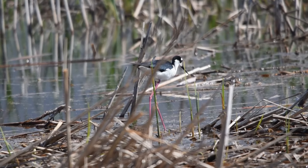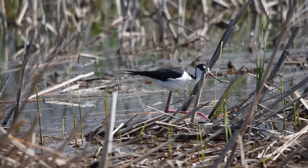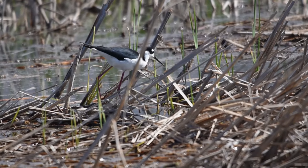Other birds, like this black-necked stilt, have special adaptations, like these very long legs, to help them walk around the marshy areas amongst the vegetation.